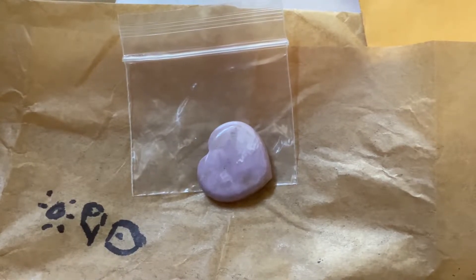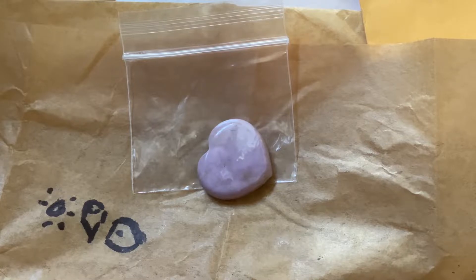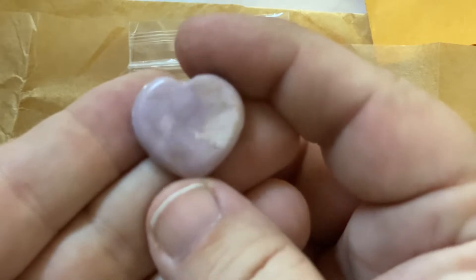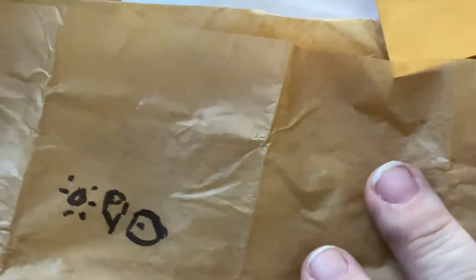Hi guys, Kristen with Designs and Do-Overs. I'm just doing a small haul today from Triple J Crafts, Sunny Jim's, and Lapidary Dave. The smallest is from Triple J Crafts — it's a little heart, so I'm excited about this.